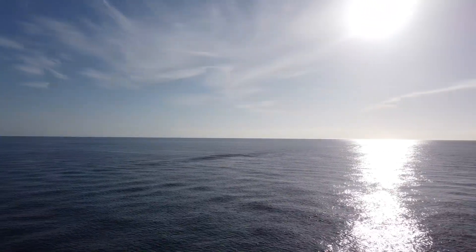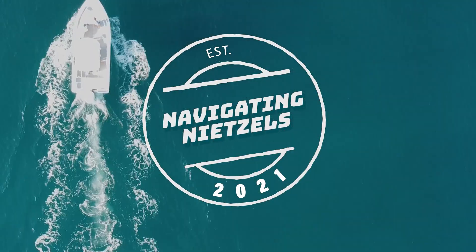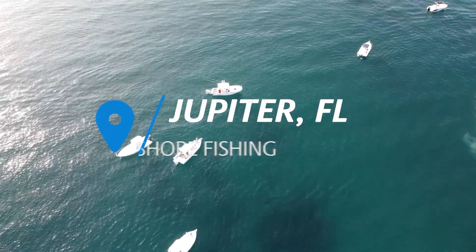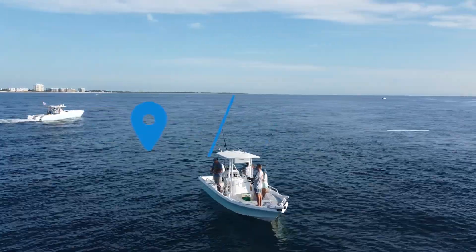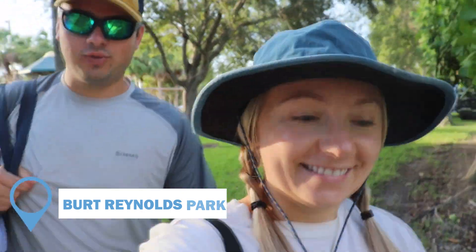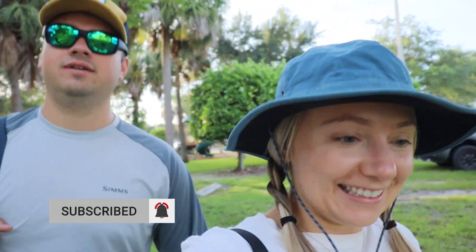Come with us as we do some offshore fishing here in sunny South Florida. We just got to the boat ramp. Hopefully we can catch some bait and then head off about three miles or so. We're excited. Water's flat, sun's shining. Catch you out there.